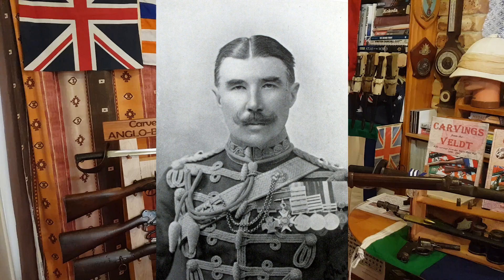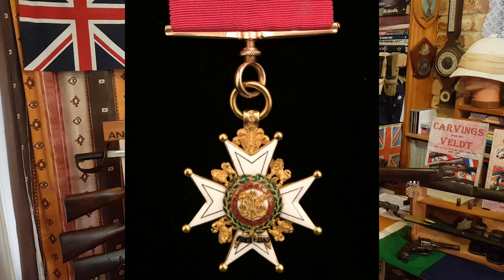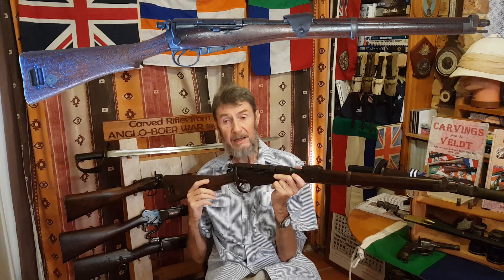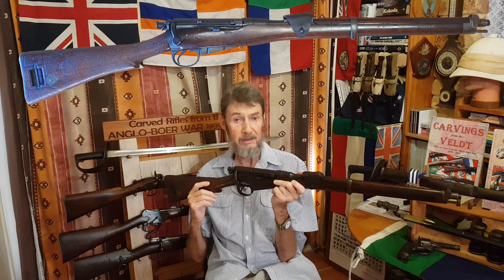Marling was mentioned in dispatches in April 1902, and the war ended in May. In June 1902 he was awarded the Companion of the Bath — CB — for his services during the war. The 18th Hussars left South Africa and went back to the UK. By that time Marling had done about 26 years of service, so he actually resigned and retired.